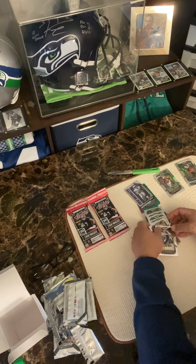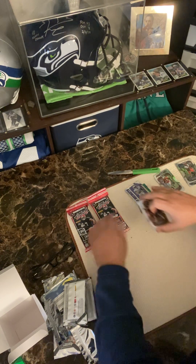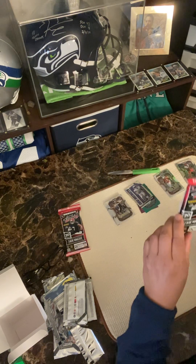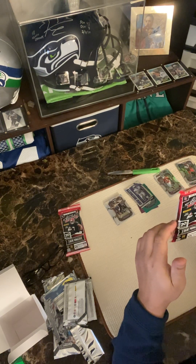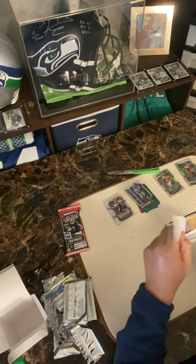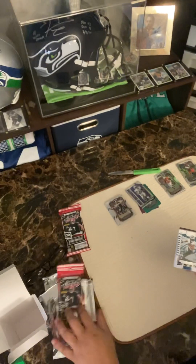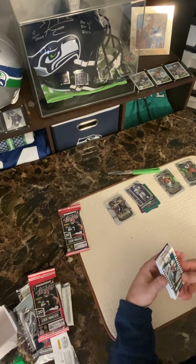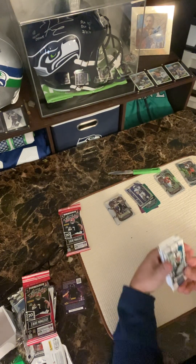The other packs I got are these Absolute Football 2023. Let's see if they actually have people from this upcoming draft. There's some kind of insert — you could win something. I might do that, though it looks like it could be for little kids.